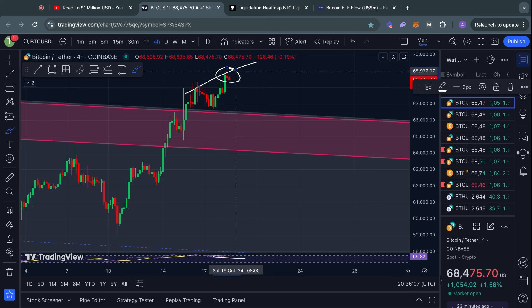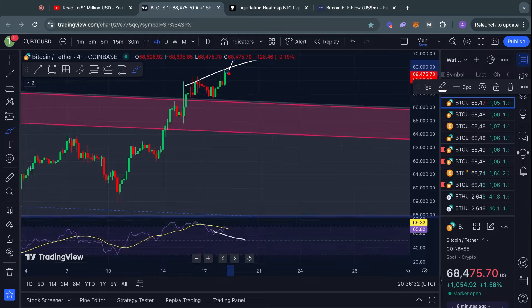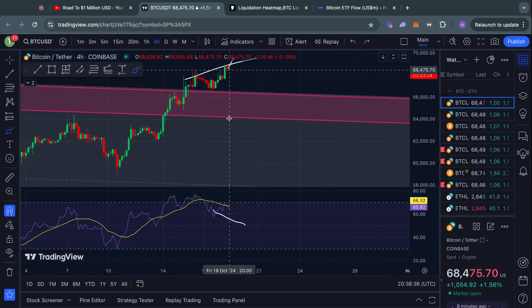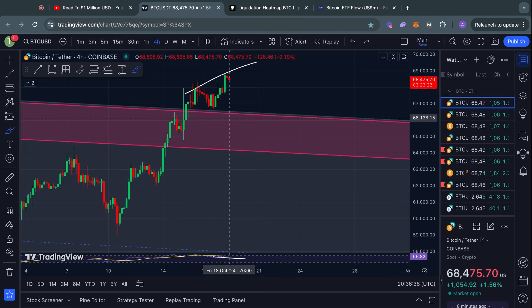One last thing about these bearish divergences: if we now get a nice red candle here on this four-hour time frame, I would already consider this bearish divergence to be confirmed and would assume that we get either some choppy sideways price action or some bearish momentum — unless it invalidates, which would be if the price trades above one of these two trend lines that I was talking about earlier in the video.